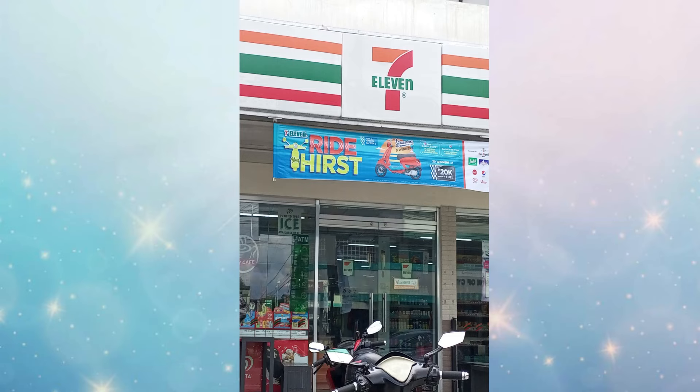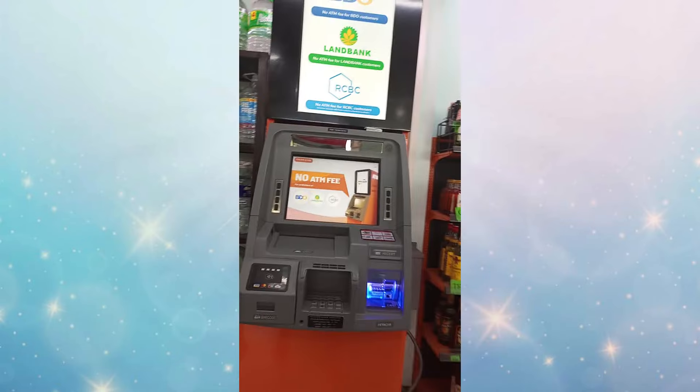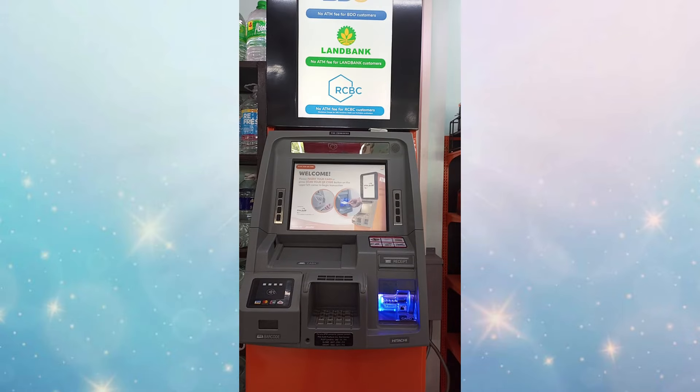Okay, first step is to go to the nearest 7-Eleven, enter the store, and find their ATM machine.